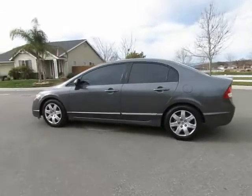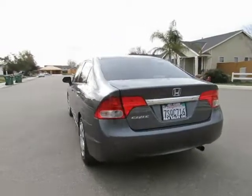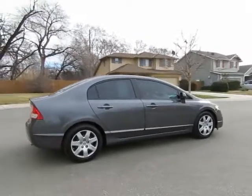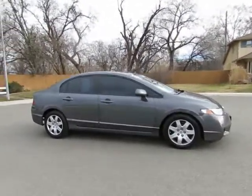Hey, it's R&R Sales with locations in Chico and Orland to serve you. Come on in and take a look at the 2011 Honda Civic — a certified pre-owned vehicle which has gone through a 115-point safety inspection. It comes with a three-month, 3,000-mile warranty.